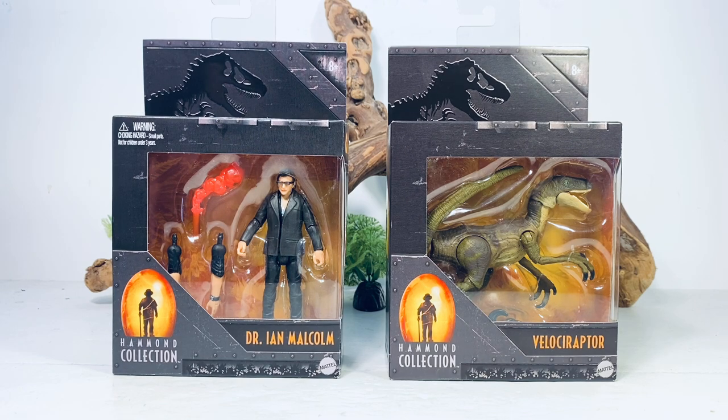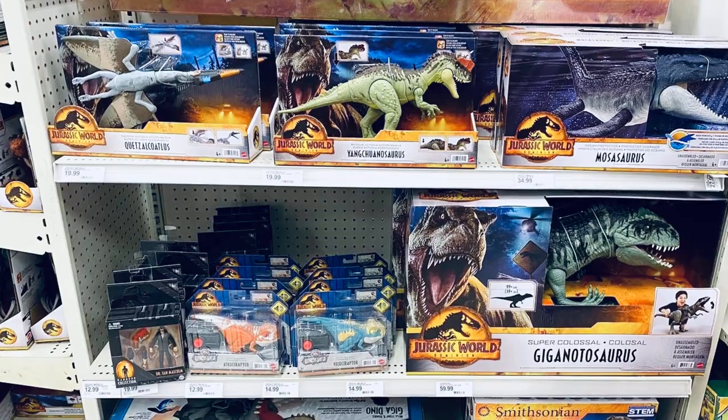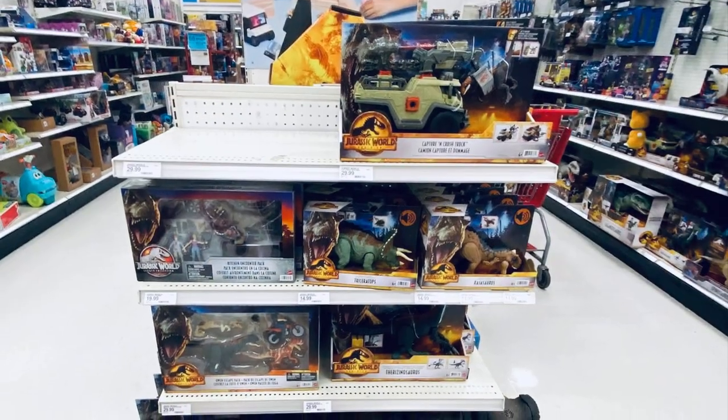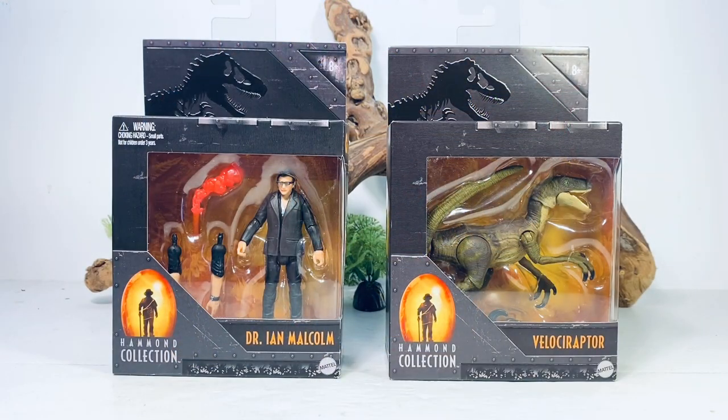A lot of us headed out to Target today because it was closed yesterday — it was the release date for Dominion figures in the Hammond Collection. Both Targets I hit were fully loaded. Check the end caps; I almost walked past them. The aisle was kind of empty but they had two nice displays. Some people aren't having success but eventually the product will reach those stores.